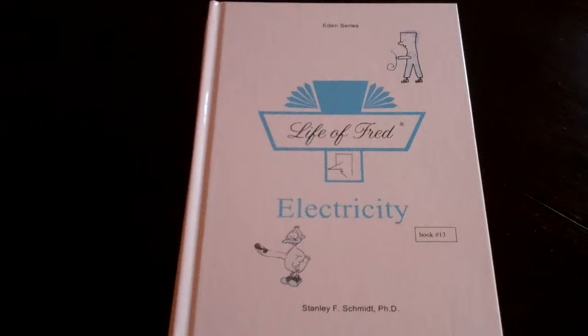Hello, this is series three of the Life of Fred Beginner Readers books. We actually received them, believe it or not, I think yesterday, and our son just loves them.